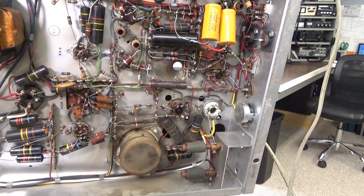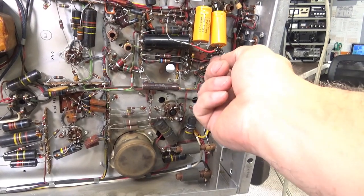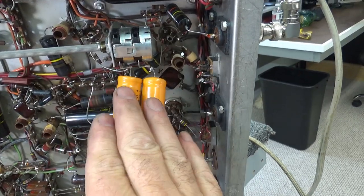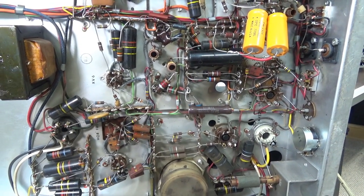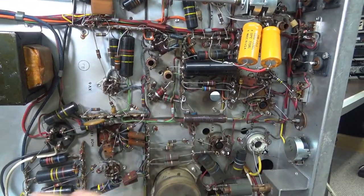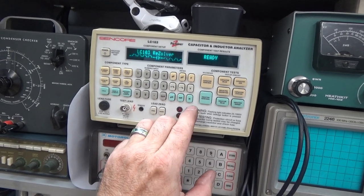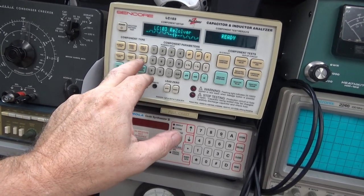I do not have a schematic for it yet — I'm going to get on the internet and see if I can find it. Looking at these two capacitors here — one has been cut loose. Anyway, it's a well-built machine, a well-built monitor. I'm going to play around with the capacitors here; when I find some notable stuff I'll let you know. The big problem is my Syncor's got a problem with its leakage test.